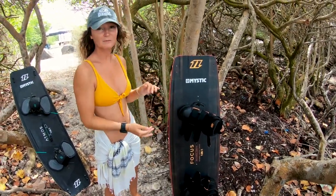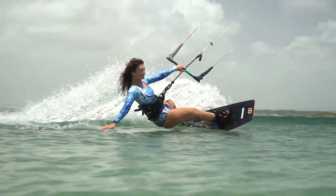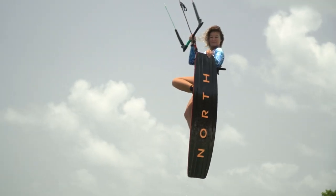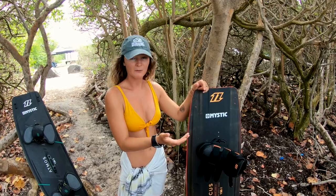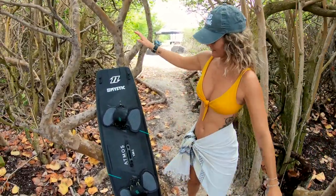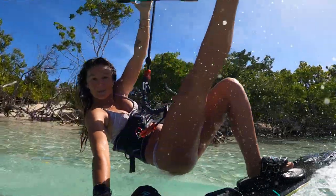I love the Focus because when you're riding, you feel really connected to the ocean — you get a really good pop and when you land it feels really solid. It's perfect for tricks and freestyle. If you're really into strap riding, the Atmos is definitely my favorite strap board.